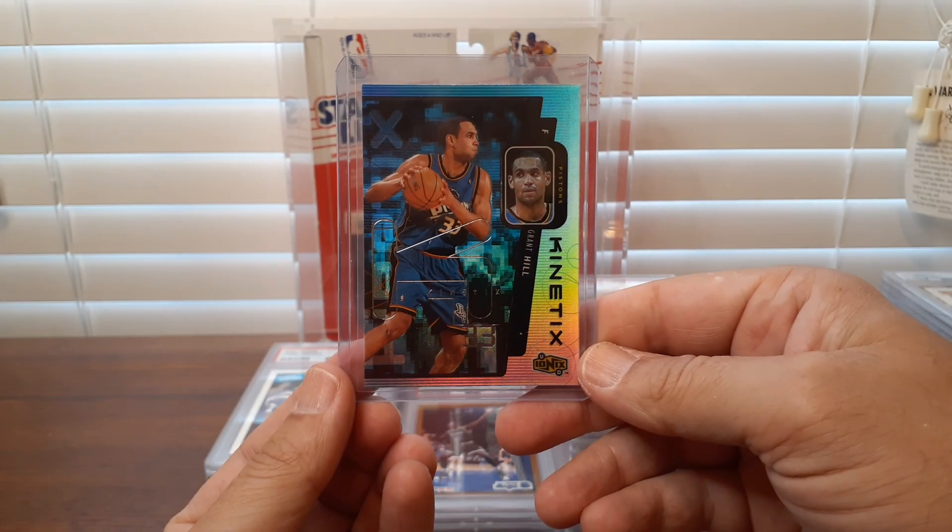Alright, here we go — this 99 Upper Deck MVP Swing Time. I bought it without really being able to get a good look at the card, but it's a pretty cool card and it definitely looks better in hand than when I purchased it. And then a Private Stock — bundled almost all of these Jeter cards together to combine shipping and cut down on cost.